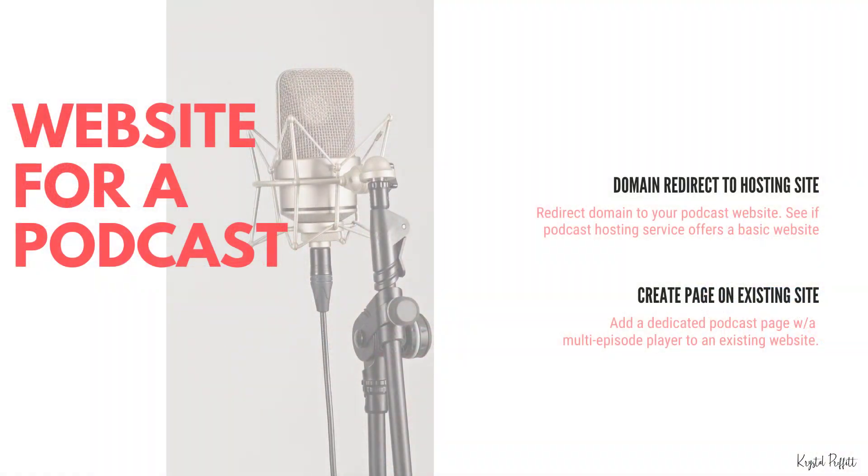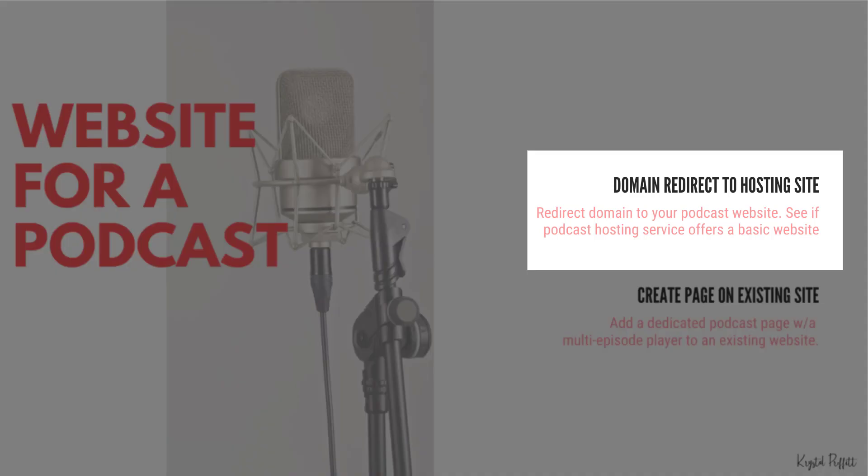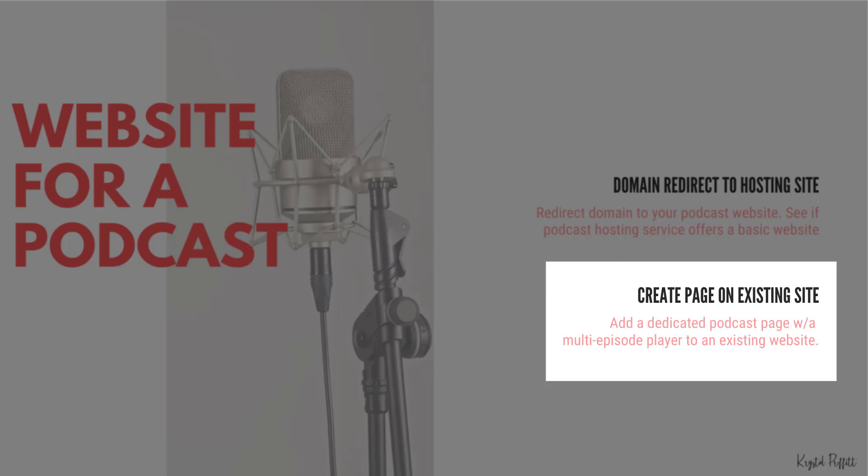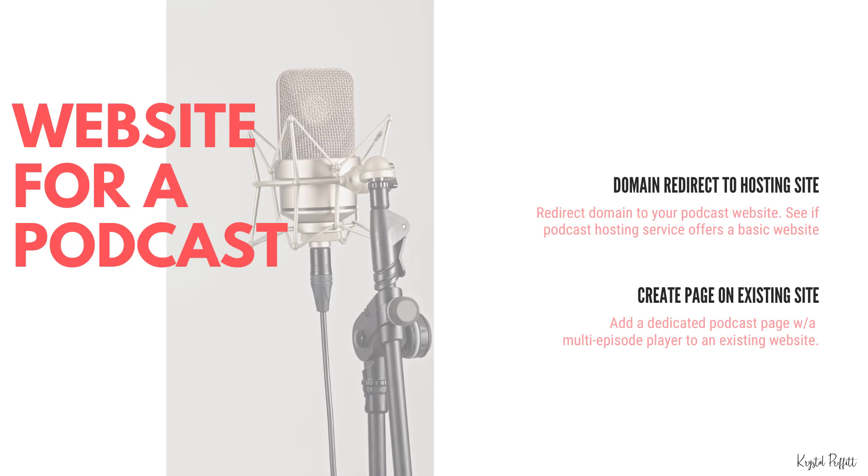We are talking about two different ways that you can build a website for a podcast. One of them is using a domain redirect to your hosting site podcast website — you're going to redirect a domain to your podcast website and see if your podcast hosting service offers a basic website. The second way is to create a dedicated podcast page with a multi-episode player on an existing site.